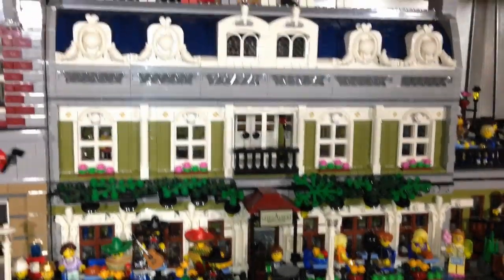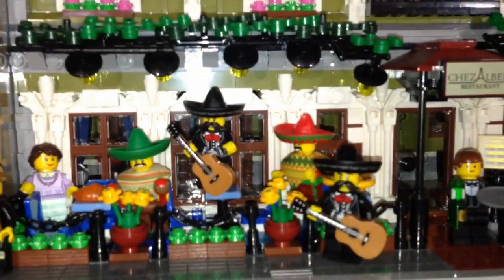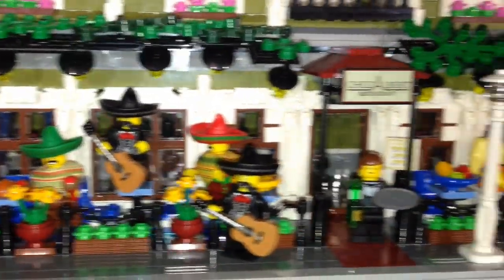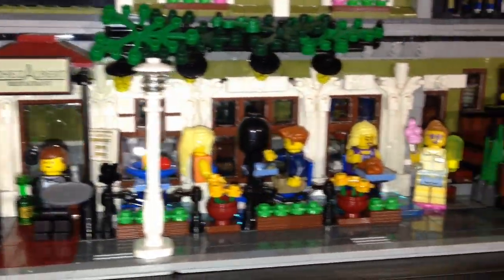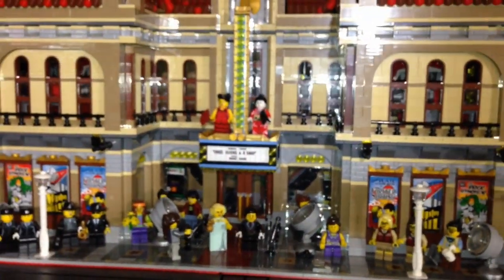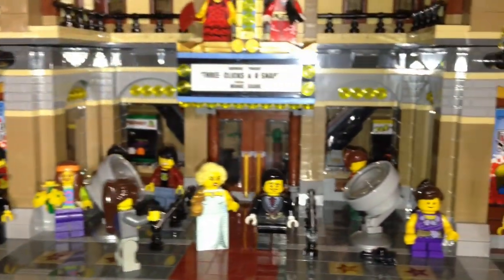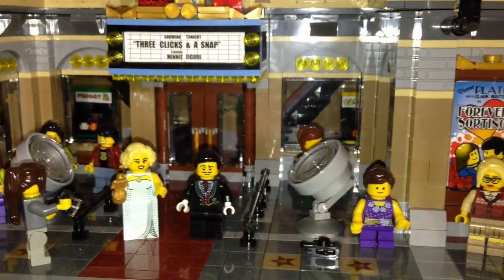Here is my expanded Parisian Restaurant — two Parisian restaurants into one — with some different scenes going on. Next door we got the Fire Brigade with the fire truck MOC on top. And over here is the expanded Palace Cinema, where I turned it into a side building from a corner building. In the front we got Marilyn Monroe and Clark Gable.